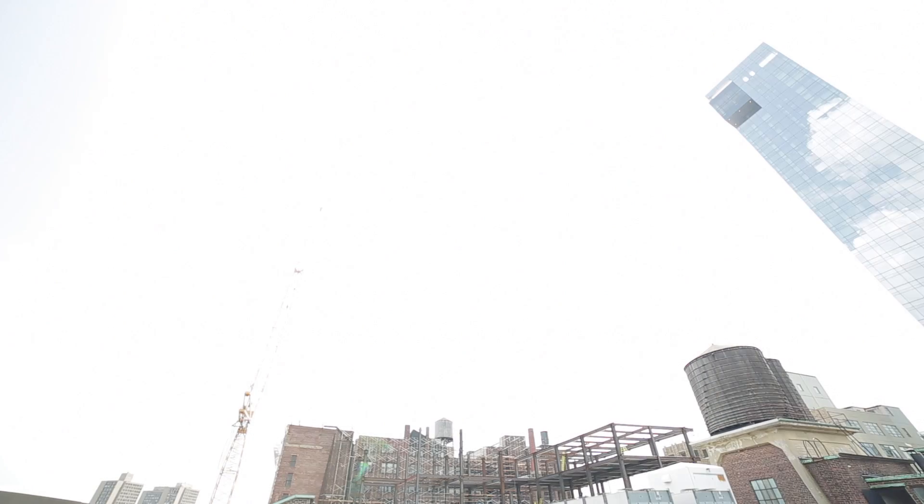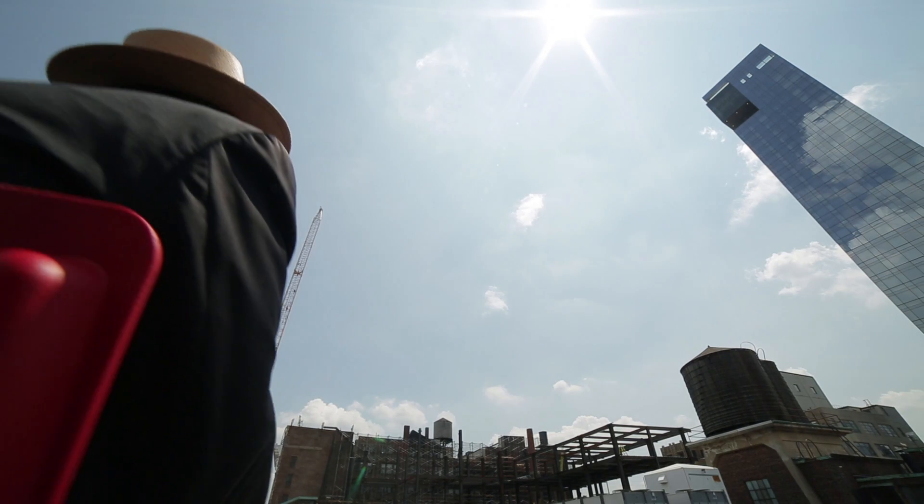Right now energy radiating from the Sun is making me sweat. Fortunately, solar power technology also allows me to use the Sun's energy to cool off a bit.